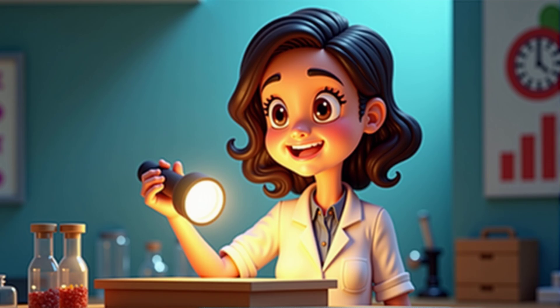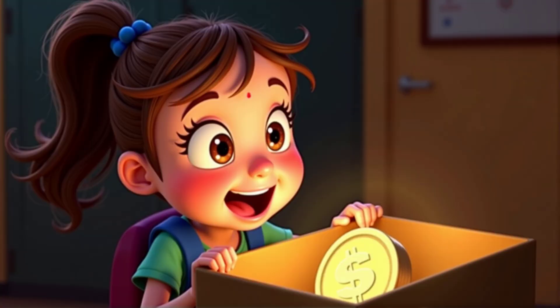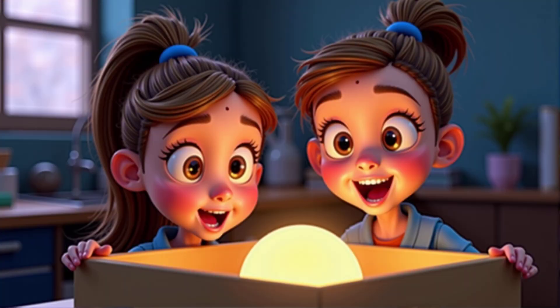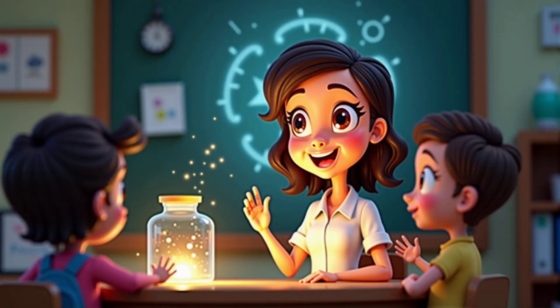Now, let's shine the flashlight through its hole. Do you think you'll see the coin now? Yes, because the light will help me see it. Go ahead and try it. Wow, I can see the coin now — the light really makes a difference. Exactly. Light travels from the flashlight to the coin, bounces off, and into your eyes. That's how we see things that aren't light sources themselves.